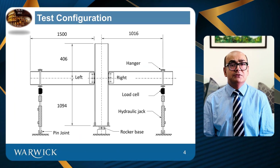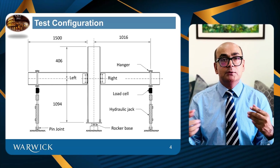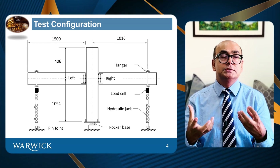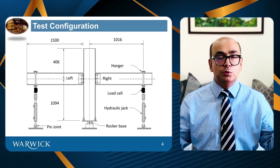This slide shows the test configuration. The depth is 1094 millimeters, and from the center line of the column to the loading point it is 1016 millimeters. The reason it is 1016 rather than one meter is due to the location of loading points between the column and the beam. Five tests were conducted, they were repeated, and in total on left and right side we had 10 joints. The bottom of the column was a rocker base, meaning it was a pin support, and the tension jacks had pin support at the end as well.